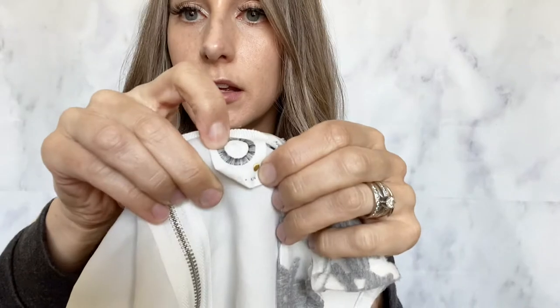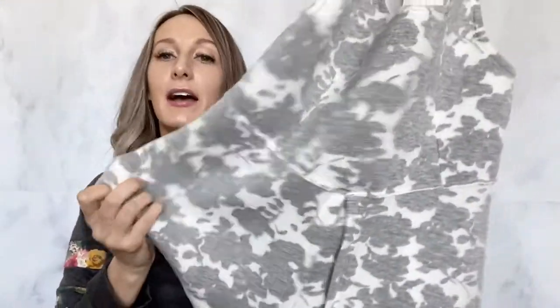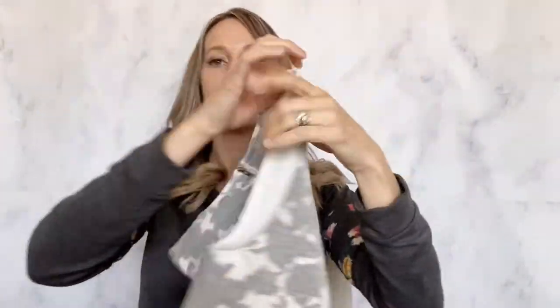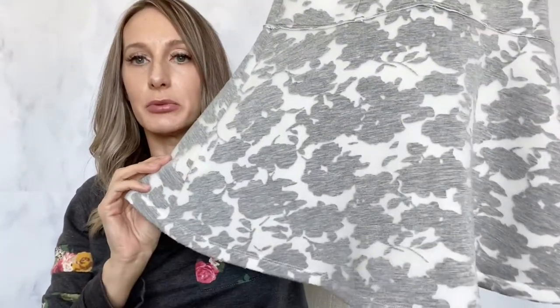Then I found a Kimmy and Ken by Anthropologie — it's a tank top but I really like the material. It's like the scuba fabric. It probably won't sell for a lot, but it was just really pretty so I decided to get it.